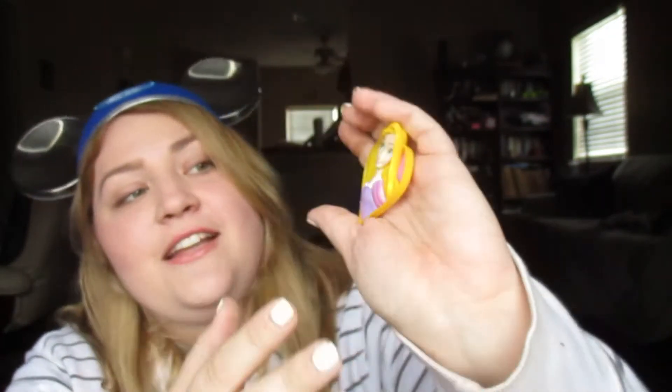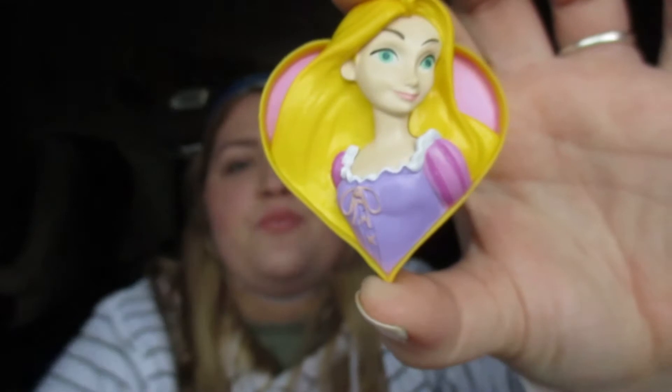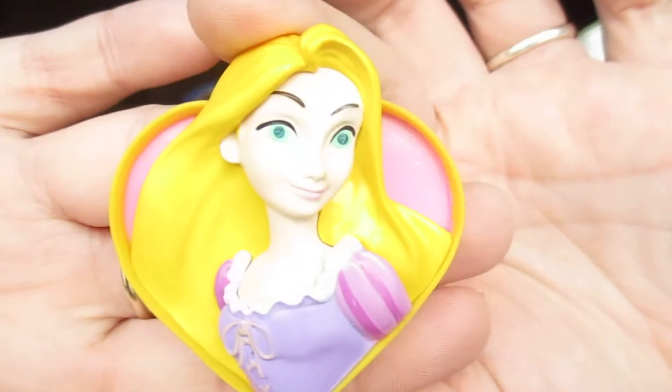I'm one of the biggest Rapunzel/Tangled fans. This is a Rapunzel magnet — I think magnets retail for about $5.95 to $6.95 at Disney World. It doesn't look exactly like Rapunzel but most people will know her by what she's wearing. This is super cool — I'm blonde with long hair so Rapunzel resonates with me. Fun fact: my students call me Rapunzel because I used to have really long blonde hair. I always buy magnets when I go on vacation.